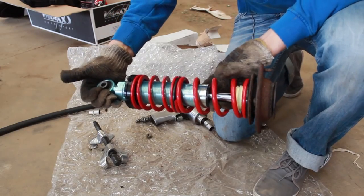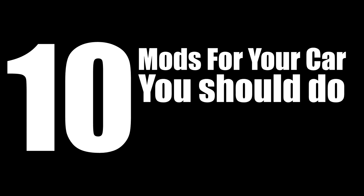You want to start tuning your car? Then here are 10 mods for your car you should do first.